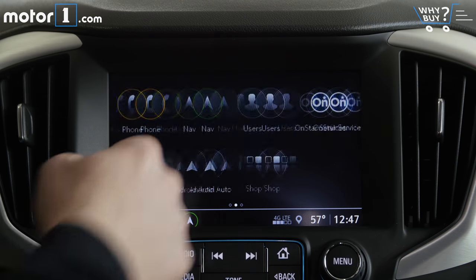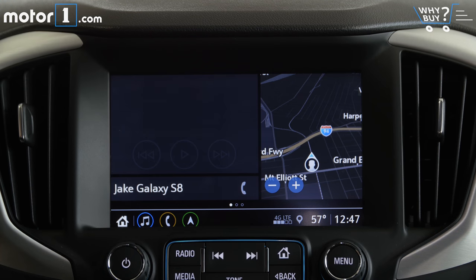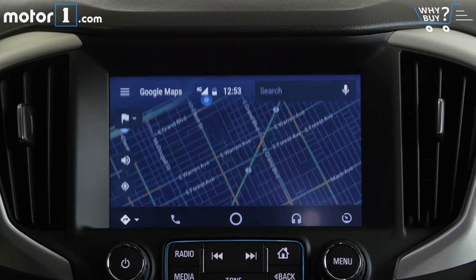GMC's infotainment system is great because its graphics are clear, its menus and buttons are straightforward, and its responses are fast. Built-in tech includes navigation, a 4G LTE Wi-Fi hotspot, Apple CarPlay and Android Auto support, and even a Bose sound system.